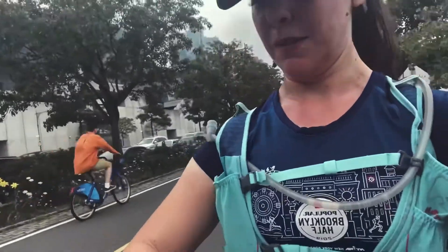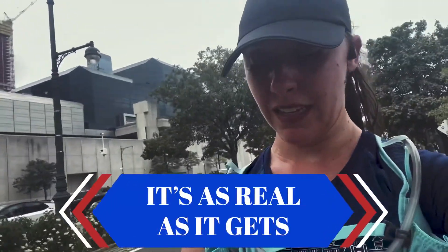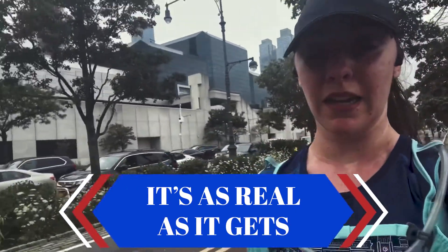Sometimes you just have to take a little break from the workout. Confession time: I stopped at 12.6 miles. Let's talk about yesterday's long run.